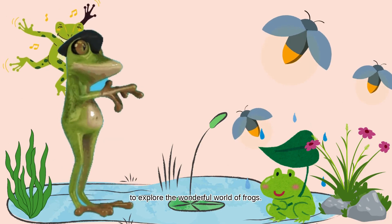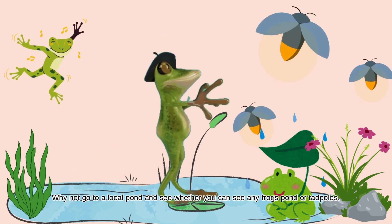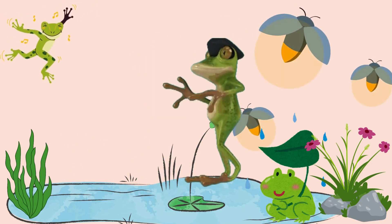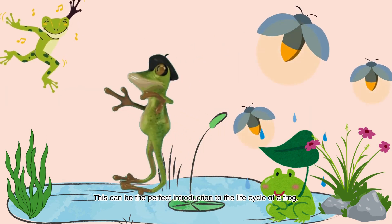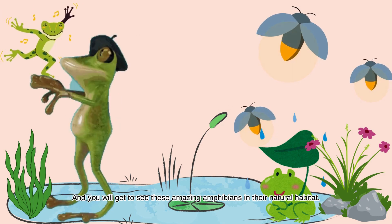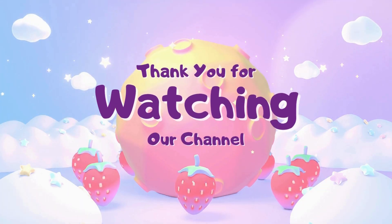To explore the wonderful world of frogs, why not go to a local pond and see whether you can see any frog spawn or tadpoles. This can be the perfect introduction to the life cycle of a frog, and you will get to see these amazing amphibians in their natural habitat. Had a great time with you, buddies!